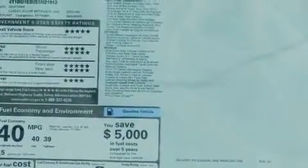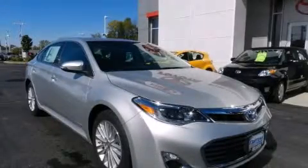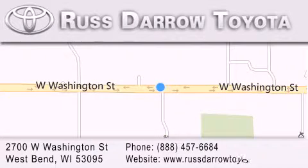Contact us today and schedule your opportunity to see this vehicle in person. Toyota of West Bend is located at 2700 West Washington Street in West Bend. Our goal is to exceed all of your expectations to ensure that you'll return for future visits.